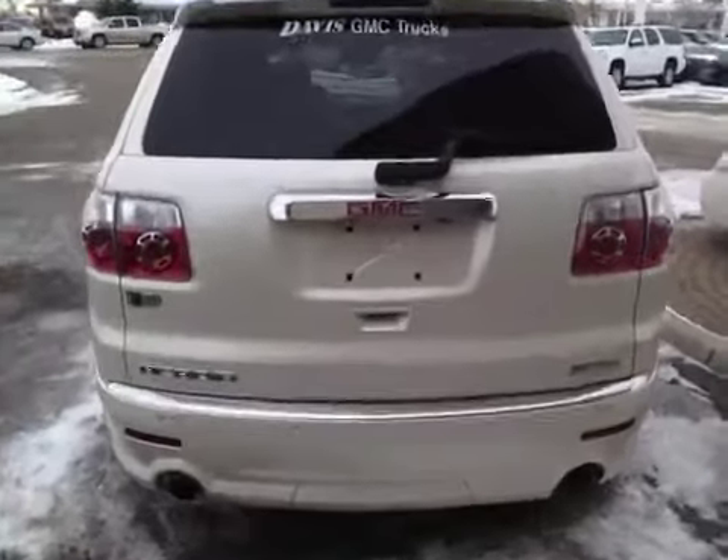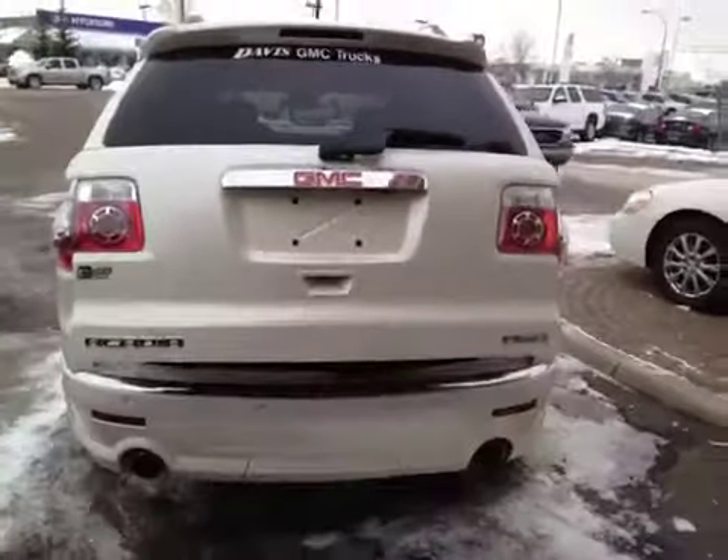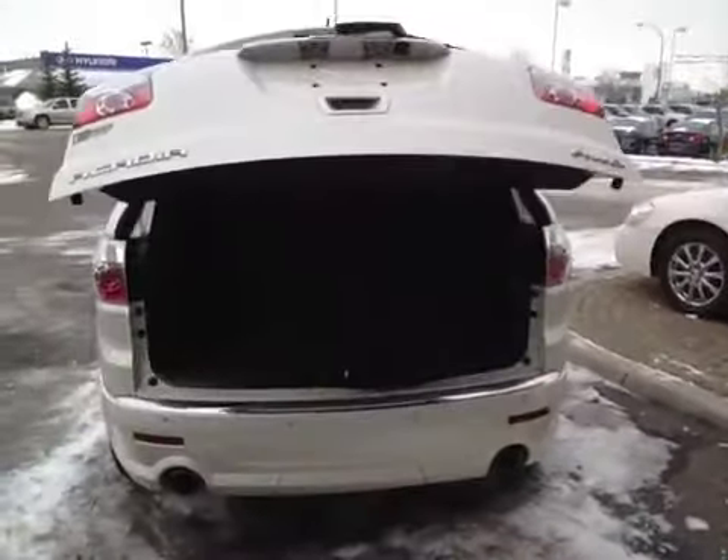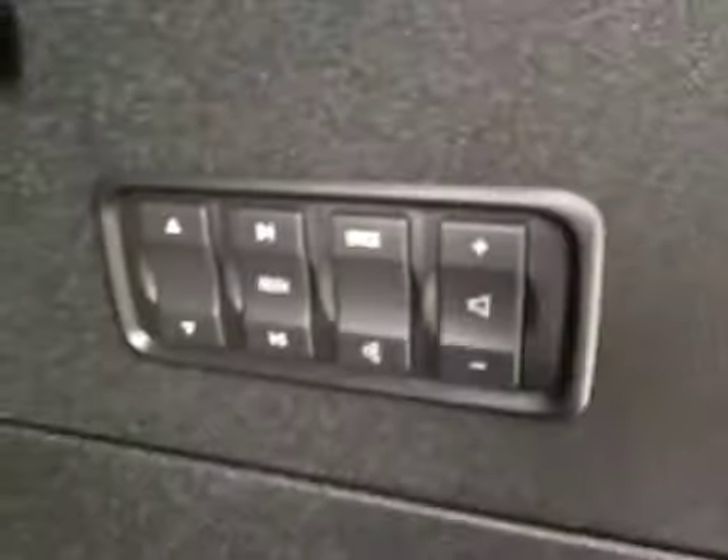The vehicle has a power liftgate. The third row of seats can fold down for a little extra storage room. There are also stereo controls in the back to close the liftgate.